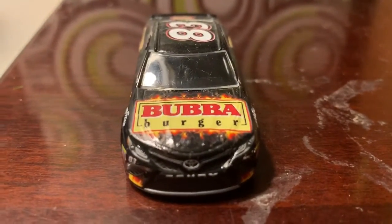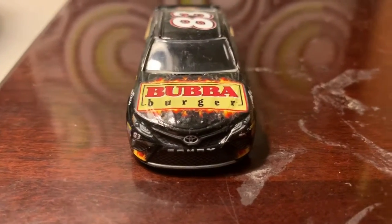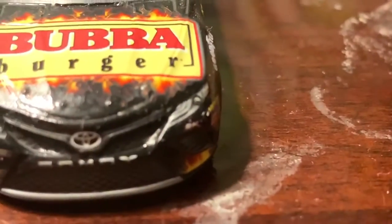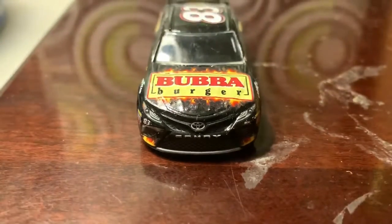On the hood here it says Bubba Burger, covered in fire graphics. You've got 83 there on the side, and BK Racing as well. On the right you've got Camry on the front with the Toyota logo.